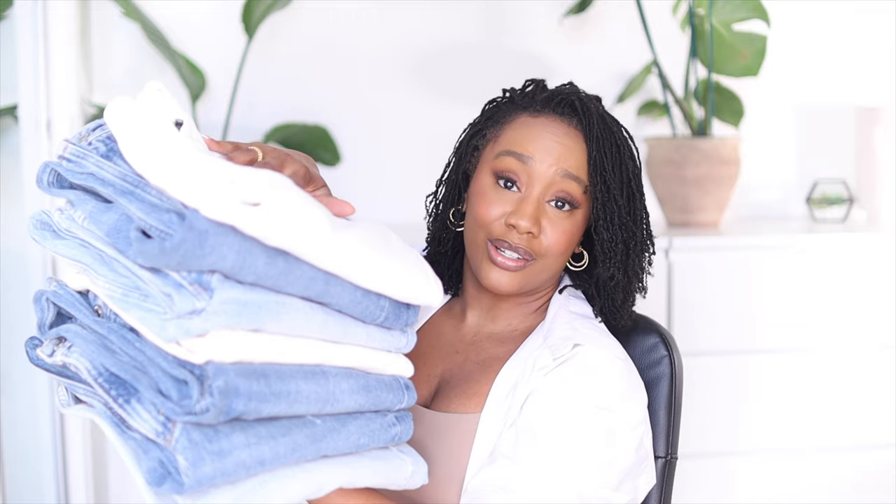I put these jeans to the test with a very cynical mind, and I'm here to let you know...